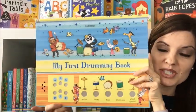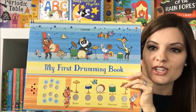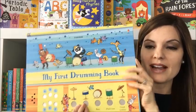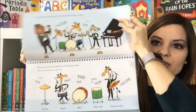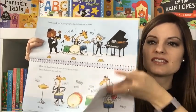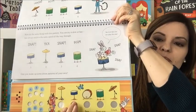My First Drumming Book is one of our newest music activity books. This one has buttons that you press to hear different drum sounds, and there are even drum patterns that play in the background as you play your drums. It has information about different types of bands and different types of percussion instruments, and it's going to give your child a pattern for them to play while they're listening to the drum beat in the background.